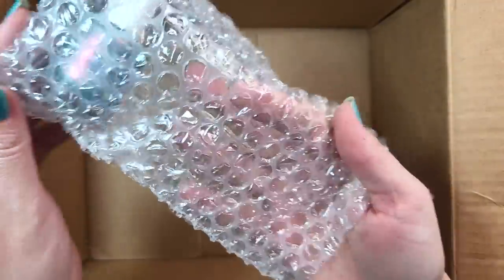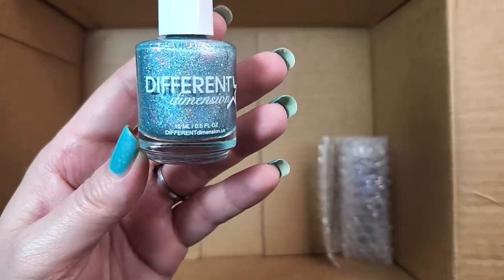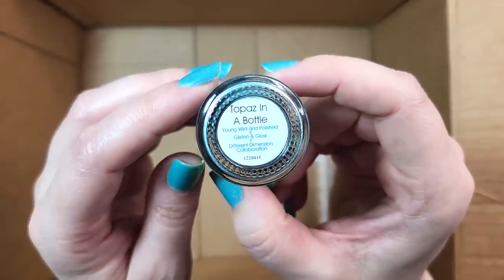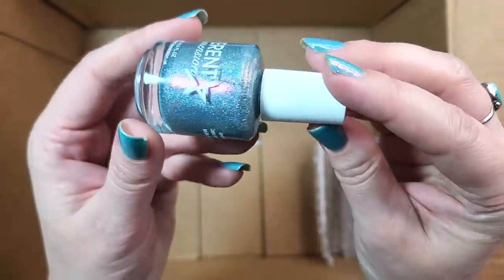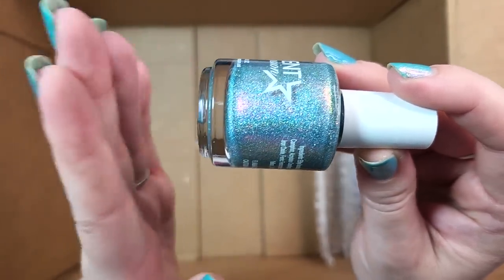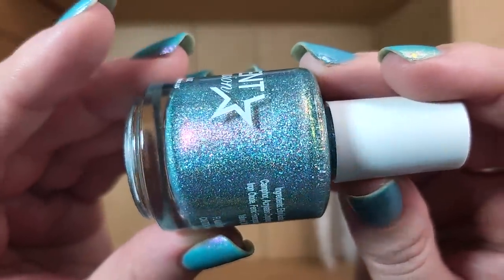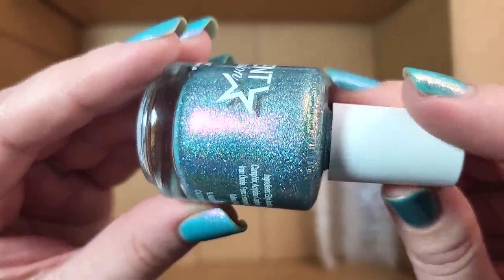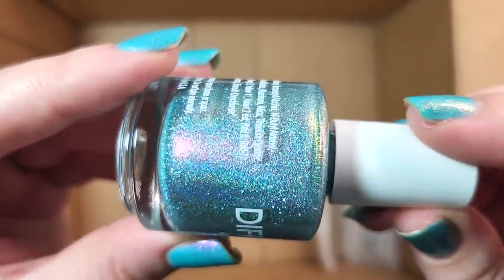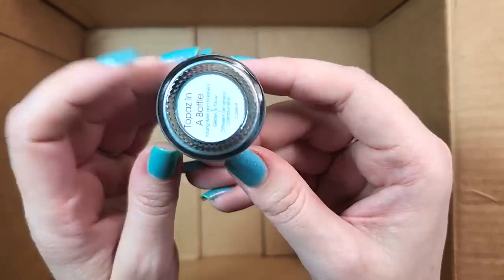Just two more to go. This one's another Different Dimension — and it's a holo. Oh my gosh, wow. This one is Topaz in a Bottle from Young, Wild, and Polished — a Glisten and Glow, Different Dimension collaboration. I definitely don't have this, and this is spectacular. This is in that beautiful shade of mint that I absolutely adore for spring. I think this one needs to go in my summer rack because this is just dazzling — look at all the colors. It is packed full of shimmer, packed full of holo. The Different Dimension holo comes in a couple of different sizes, so we've got the linear and the larger particle. Wow, this is another that I have my jaw on the floor for. Really excited about that one. So that was Different Dimension Topaz in a Bottle — wow, that is gorgeous.